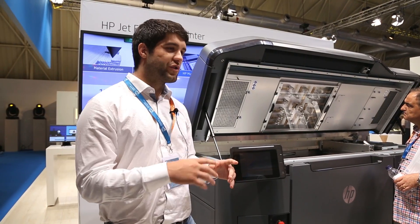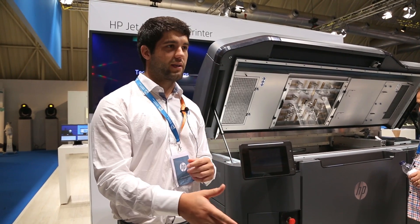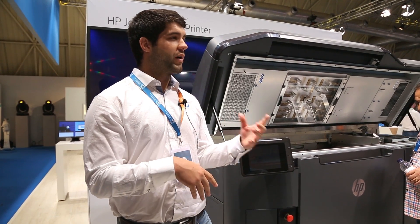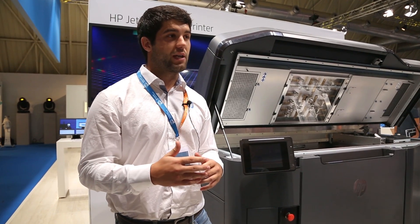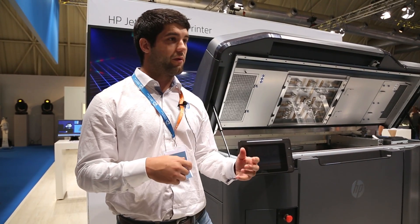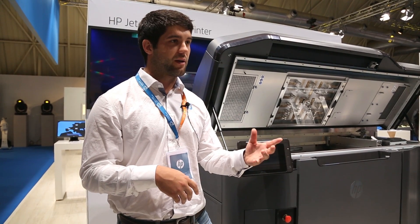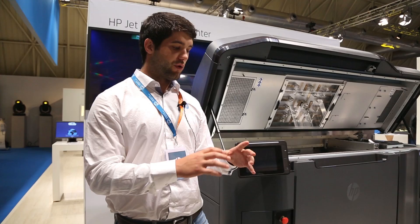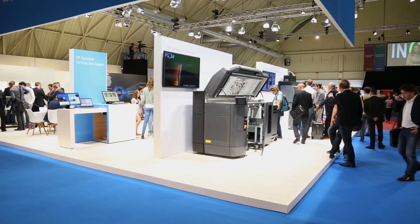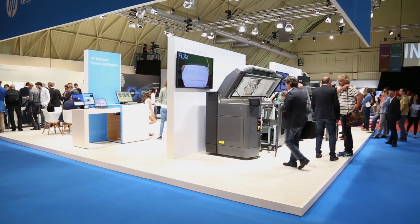We chose this event because we wanted to target a specific kind of customer — on one side, people who have a lot of experience in 3D printing, and also people coming from the world of injection molding and final part manufacturing. That's the final focus of HP in the industry: to get people to shift from only prototyping to final part and short-run part production.